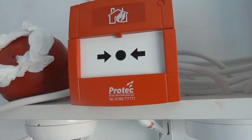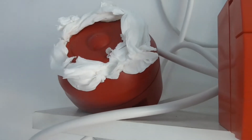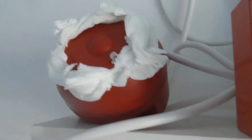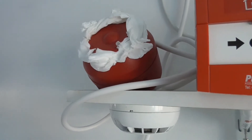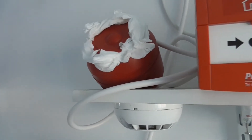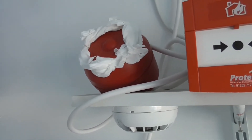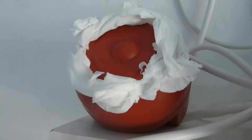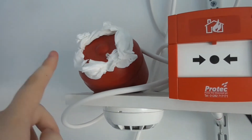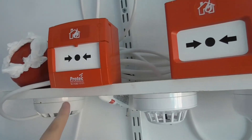So we've got a Protec 3000 call point — a KSC style call point but rebranded as Protec. I've now got a Protec 3000 sounder, and as you can see it has loads of tissue in it. The reason is that it is the loudest sounder on the system, so I'm trying to make it quieter by putting loads of tissue in it. These are the newer Protec sounders.